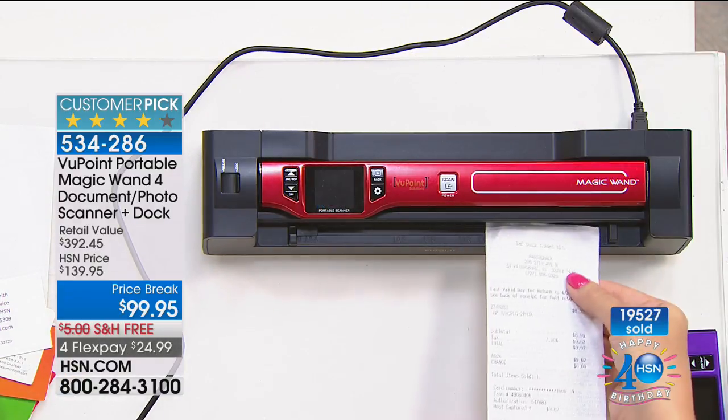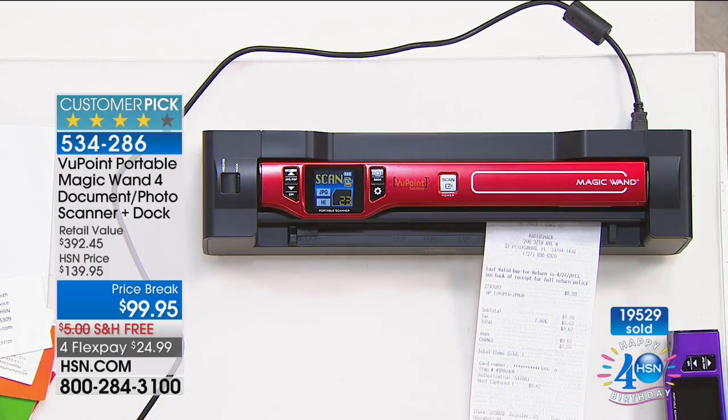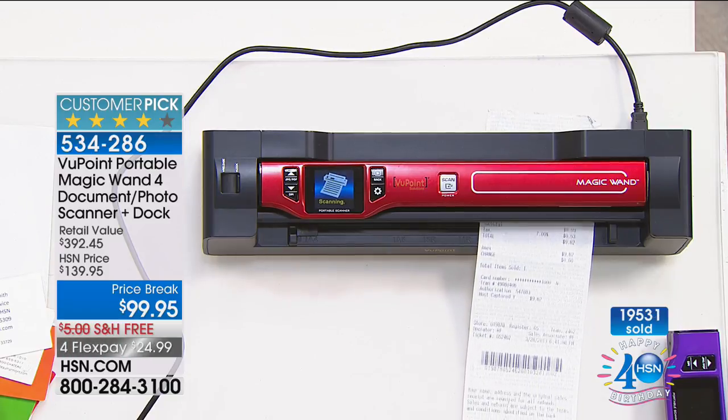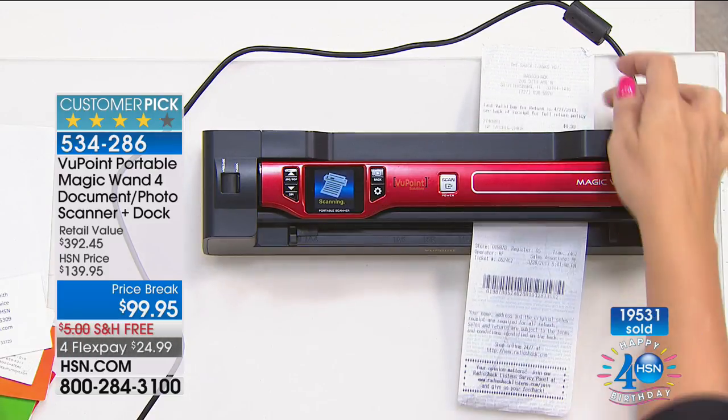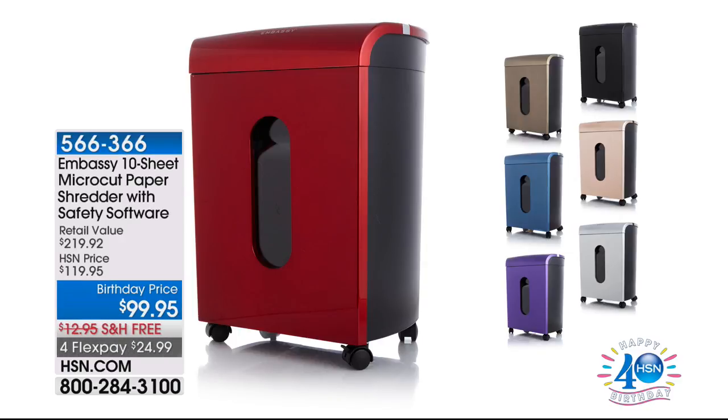We're almost at the 20,000 mark. If you've missed it in the past or bought one before and now realize what a great value it is to get everything else — this is the time. Thank you, Laurie. She'll be back a little later.